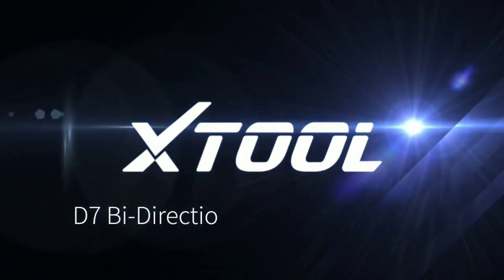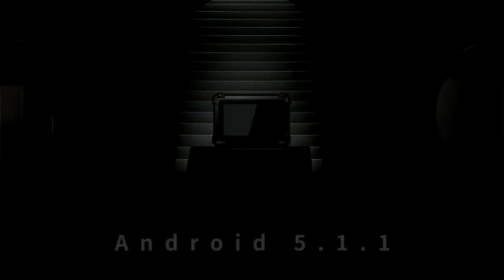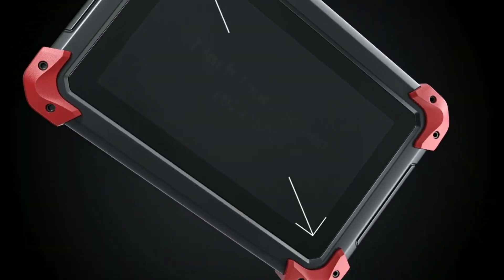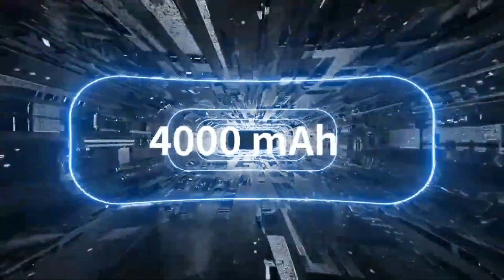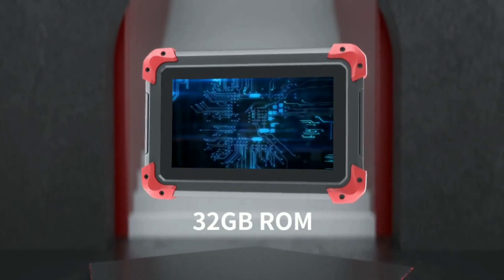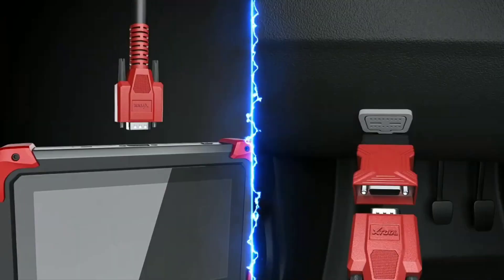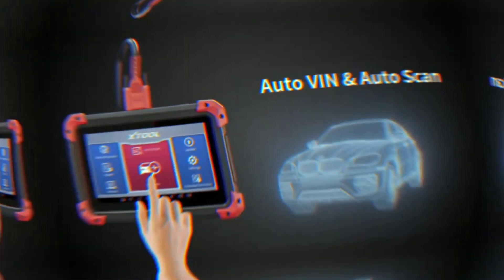Now, let's shift our attention to the X-Tool D7. This tool is gaining popularity in the market due to its impressive capabilities. Equipped with advanced functions and a robust hardware platform, the X-Tool D7 aims to deliver accurate diagnoses for a wide range of vehicle systems.